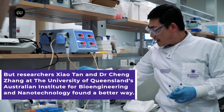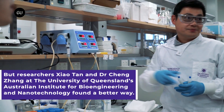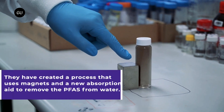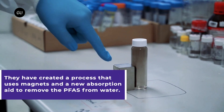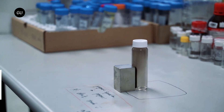Now, researchers at the University of Queensland have developed a technique that could help remove PFAS chemicals from water. The team designed a solution called a magnetic fluorinated polymer sorbent which, when added to contaminated water, coats the PFAS molecules. This makes them magnetic, so then it's a relatively simple process to use a magnet to attract the pollutants and separate them from the water.